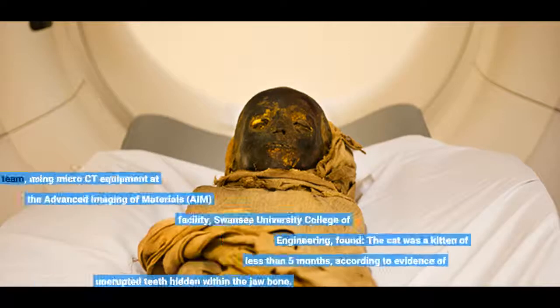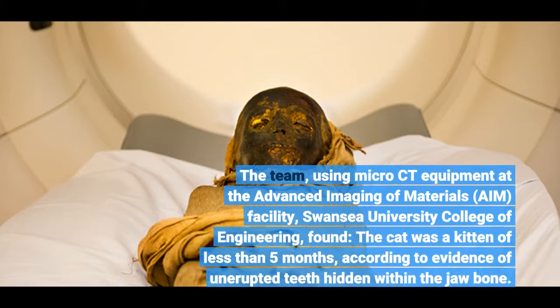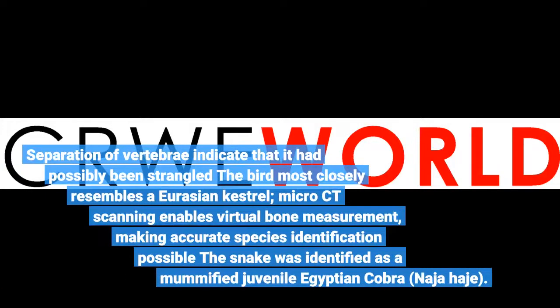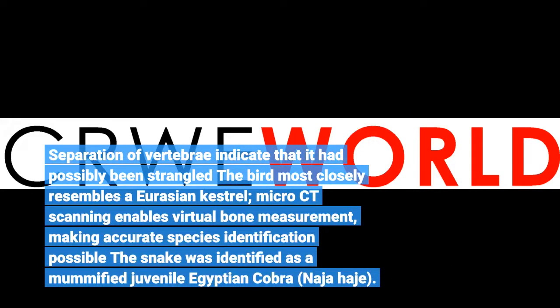The team, using micro-CT equipment at the Advanced Imaging of Materials facility, Swansea University College of Engineering, found the cat was a kitten of less than 5 months, according to evidence of unerupted teeth hidden within the jawbone. Separation of vertebrae indicates it had possibly been strangled. The bird most closely resembles a Eurasian kestrel; micro-CT scanning enables virtual bone measurement, making accurate species identification possible.